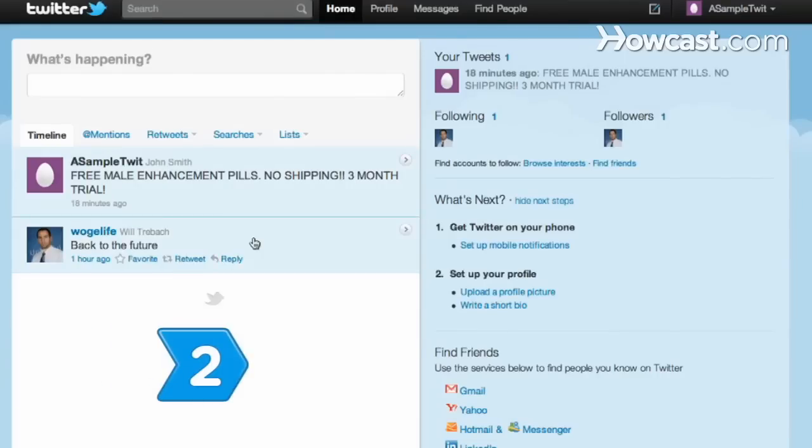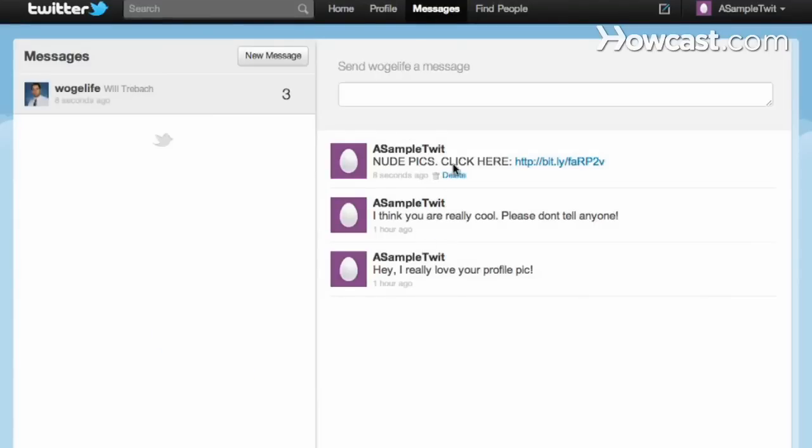Step 2. Go to your direct messages and click on the Sent tab. Look for any messages from your Twitter account that you did not send.